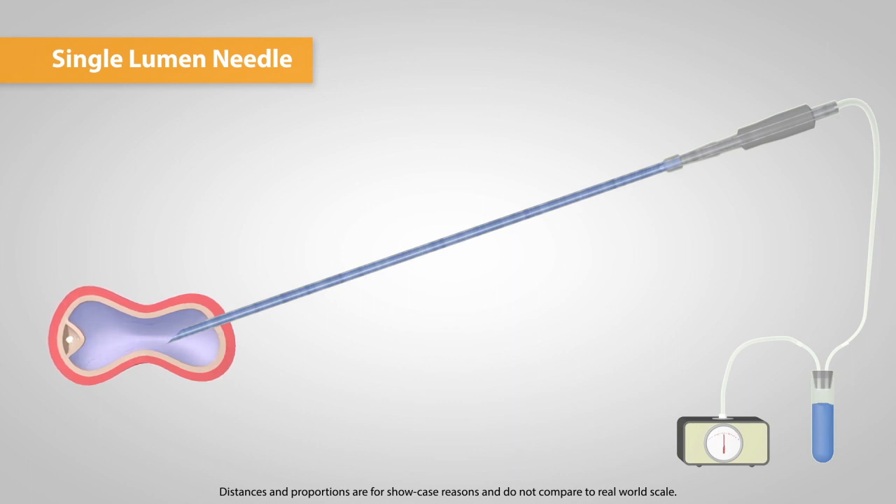This can be critical if the aspiration pressure wasn't powerful enough to separate the oocyte from the follicle, or if the oocyte is still in the tube. With single lumen needles, 50 to 60% of the oocytes can be collected.